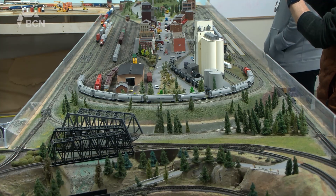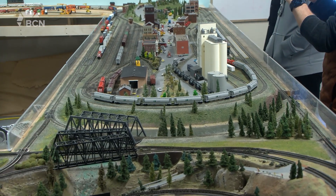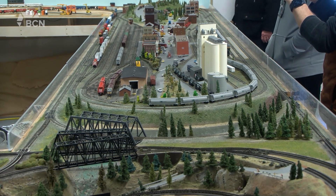Over on the other side of the building there's also the N scale layout, which is a more modern 2000 to 2010 layout. We have probably about two dozen locomotives and still several hundred cars. It's going to be more modern and longer trains as well over there.